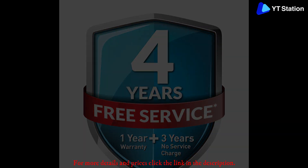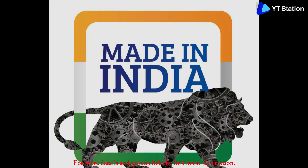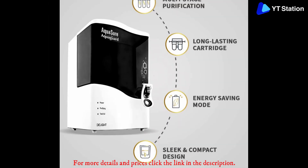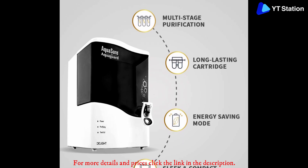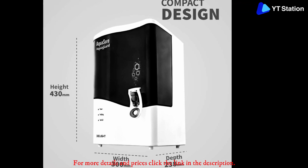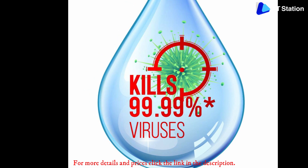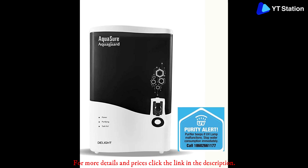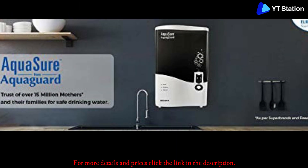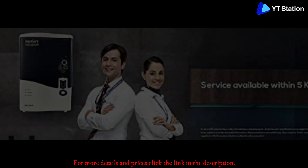Eureka Forbes Aquaguard Delight 7 liters RO plus UV plus MTDS water purifier — Eureka Forbes has been in the Indian market for over 35 years, supplying advanced water purifiers and earning a place as one of the most trusted brands in India's water purifier industry. The product comes with RO plus UV plus MTDS technology. The RO filter first removes bacteria, viruses, and harmful dissolved substances like arsenic, fluoride, and lead. In the next stage, if any bacteria or virus crosses the RO filter, UV technology kills them, ensuring 100% pure, safe drinking water.